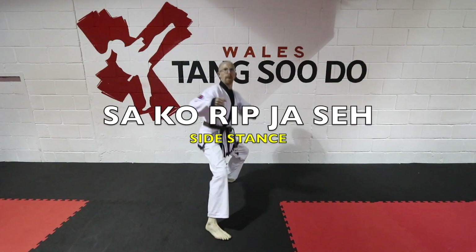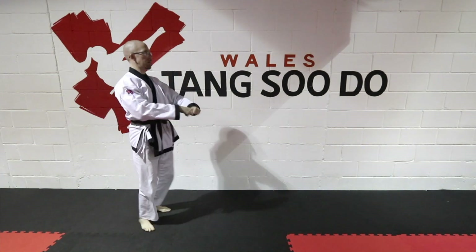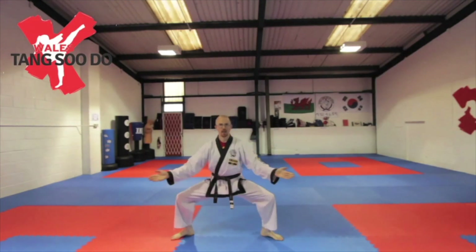The first stance we're going to look at is sakurip jasa, which means side stance. It can sometimes be confused with kima jasa — kima jasa has toes forward, while sakurip jasa has toes out.